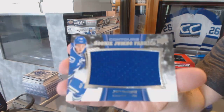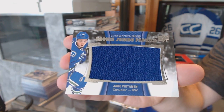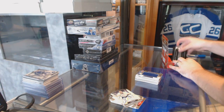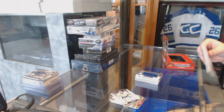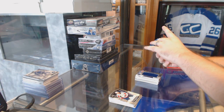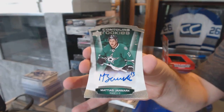And a rookie jumbo fabrics jersey — that's a good one — for the Vancouver Canucks, Jake Vertanen. And we've got, for the Dallas Stars, a 499 of Jason Spezza. And for the Dallas Stars, a 499 of Matthias Janmark, rookie auto.